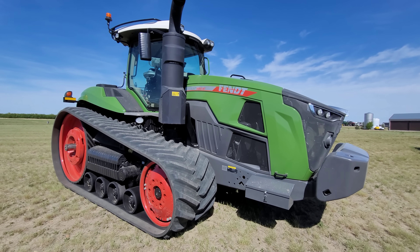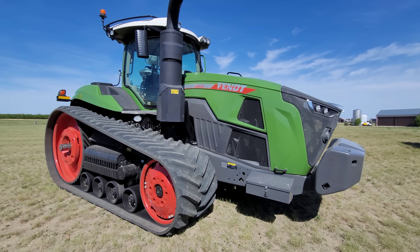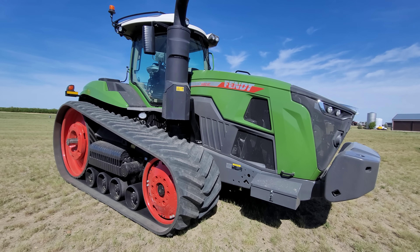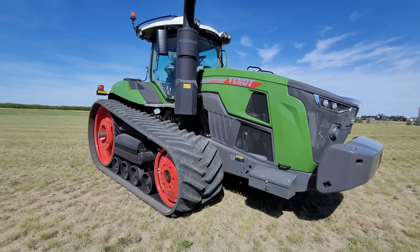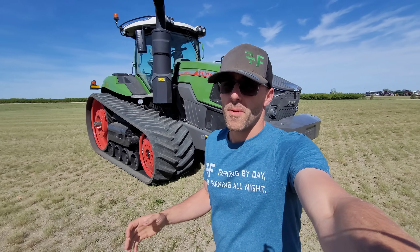The Fendt 1167 two-track. This just got dropped off yesterday morning. We have it for three days, and it just sat here all day yesterday because spraying comes first. Farming always comes first, you guys. That's something you've got to remember. I'm a farmer — I don't even classify myself as a YouTuber. I'm a farmer who does some YouTubing.